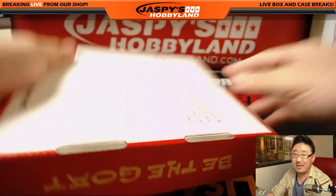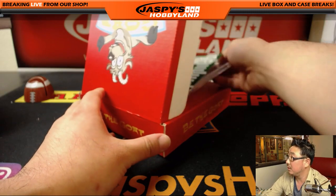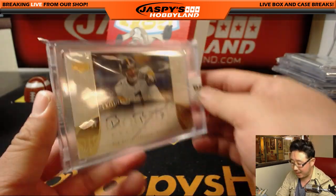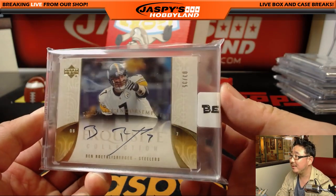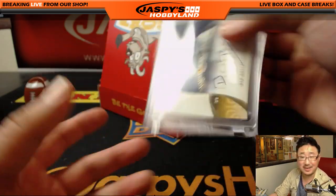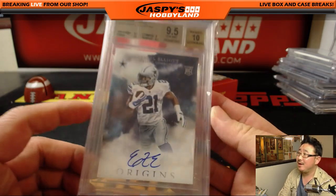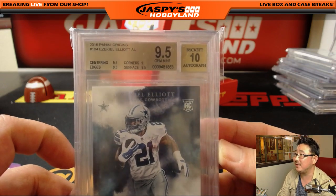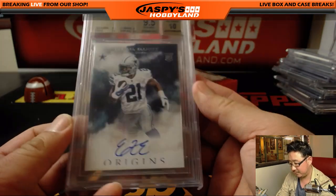Last but not least — be the GOAT indeed. For the Steelers: Big Ben Roethlisberger from Upper Deck Exquisite, 3 out of 35. Wish Upper Deck would do more of this. Nice Ben Roethlisberger — he doesn't sign much, you don't see his autograph very often. And the graded card is from Origins, on-card auto — Ezekiel Elliott, Zeke. 9.5/10: centering 9.5, edges 9.5, surface 9.5, corners a 9, for a 9.5/10. Nice grade.